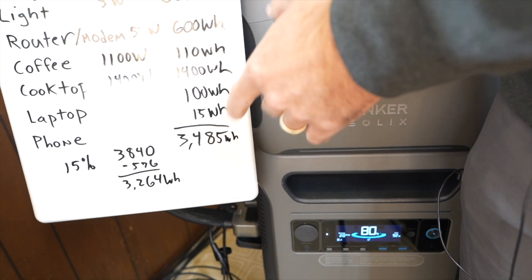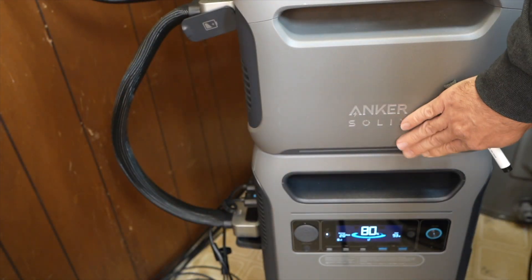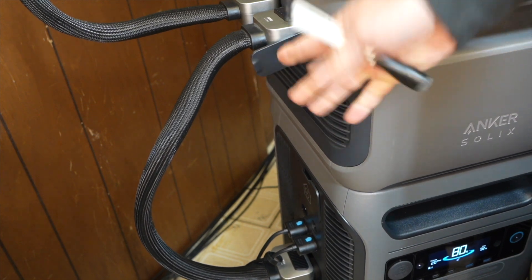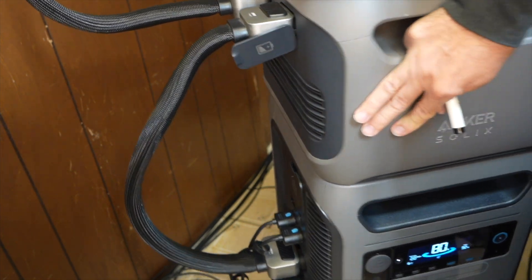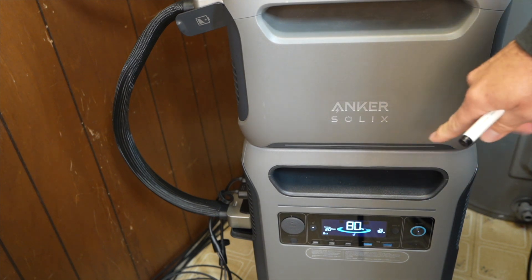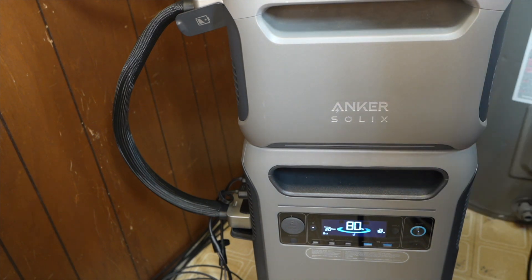If you need more capacity than that, you'll be thinking about adding extra batteries. If you're getting a system like this, adding extra capacity is pretty easy — it's very plug-and-play. You just plug the battery in and it sits right on top. Each expansion battery doubles the capacity, adding another 3,840 watt-hours. You can have up to six of these expansion batteries per main unit.